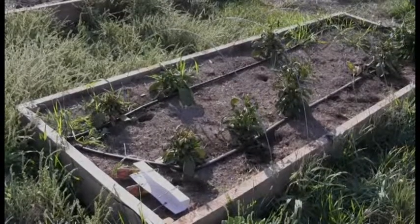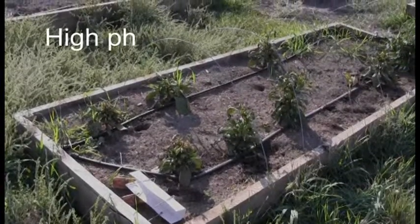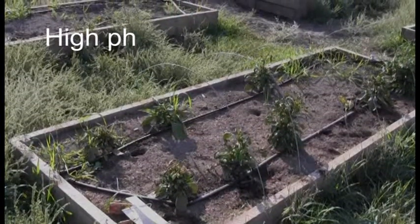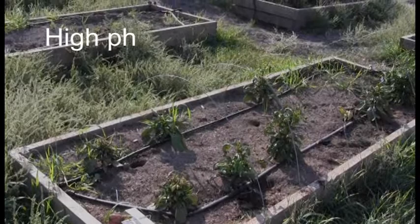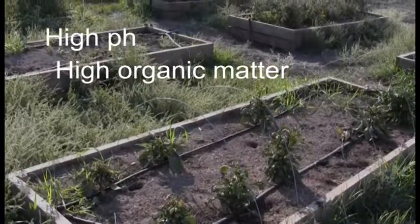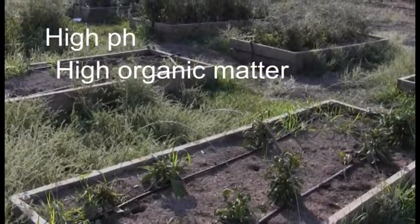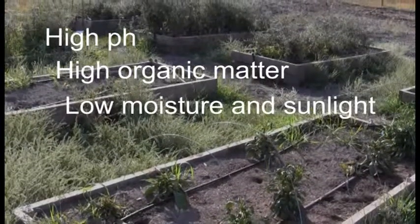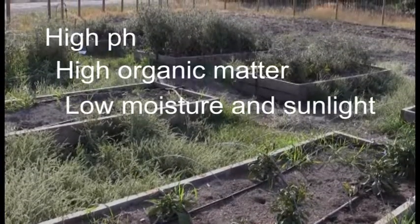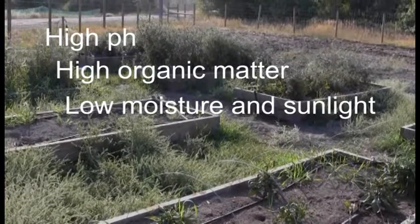There are a few other factors which may cause herbicides to persist longer in the soil. First, soils with a high pH tend to slow down microbial degradation, although chemical degradation can speed it up. Second, soils with high organic matter will significantly decrease the movement of the herbicide out of the garden. Finally, herbicides can also persist longer in areas of low moisture and sunlight, such as in a high tunnel or greenhouse. Ample moisture and sun are important to breaking down the chemical.